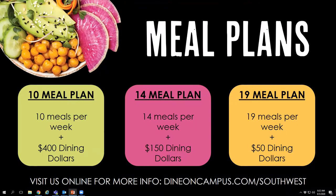The way the meal plans work is you get a set number of meals — whether it's 10, 14, or 19 — each week. They reset every Saturday morning, so you start off with however many meals you have and you have until Friday night to use them all up. If you don't use all of your meals that week, they will still reset — you will not maintain the extra meals.